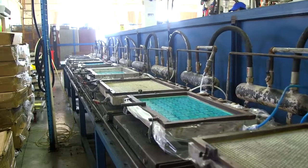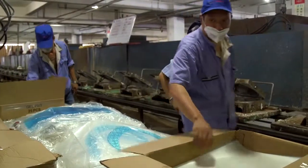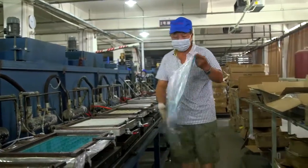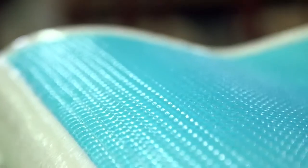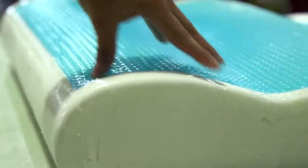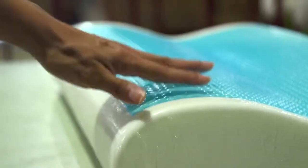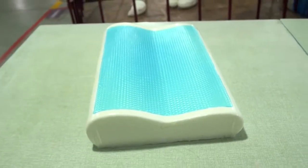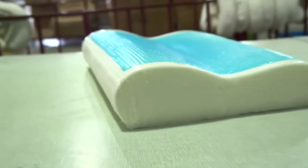Meanwhile, on a separate assembly line on the second floor, technicians work to create a thin layer of gel designed to regulate the pillow's temperature during different seasons. You can see how comfortable and soft a memory foam pillow is. But this top layer is the cooling gel that you would use during the summertime, and then the other side you'd use during the wintertime.